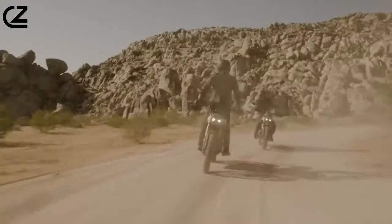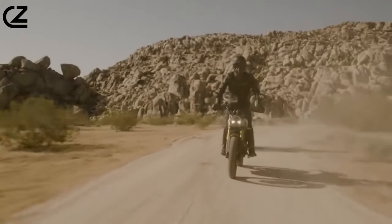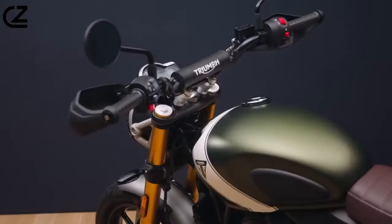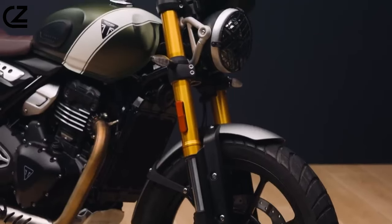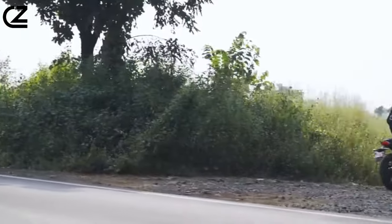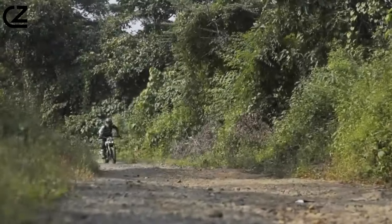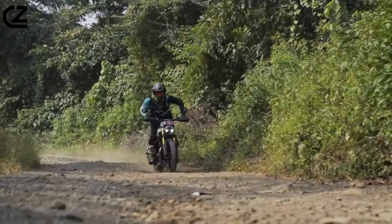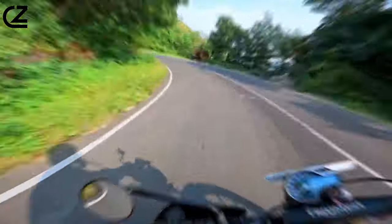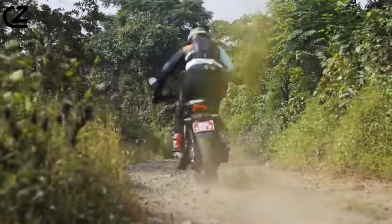Riding Experience. The Scrambler 400 exhibits a nimbleness that makes it a joy to handle. Its agility and ease of maneuverability redefine the riding experience, while the upright riding position enhances visibility and control, making it an ideal companion for navigating bustling city streets and conquering tight corners with finesse.